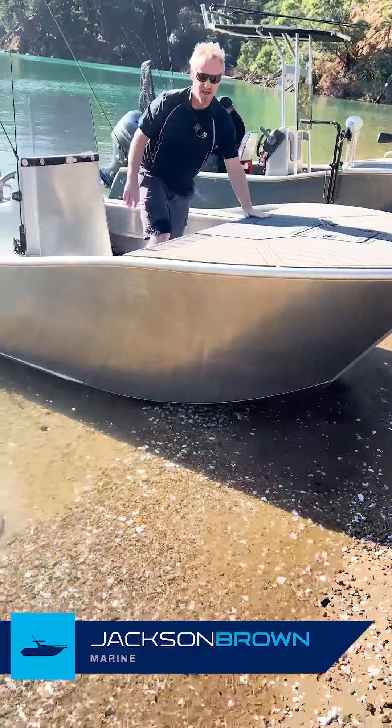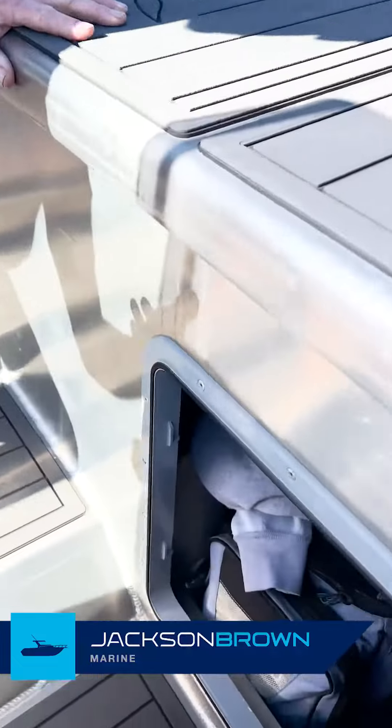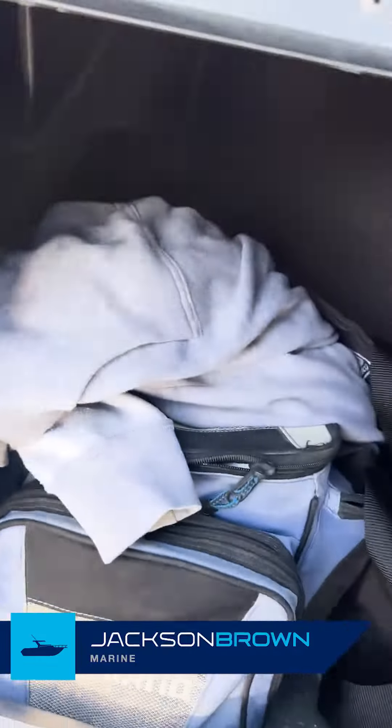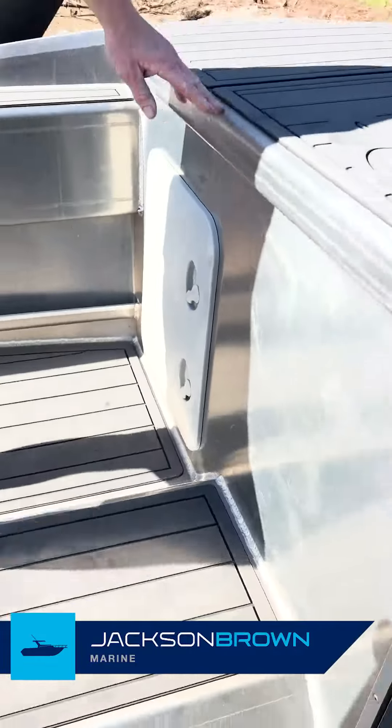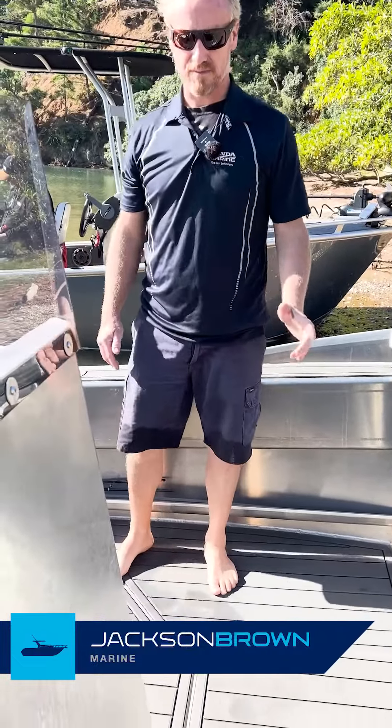Under this big casting platform, we've got a big storage area — two big lockers. We've got all our gear stashed away in there, which is awesome. We've got the U-deck, nice and comfy underfoot, heaps of grip.